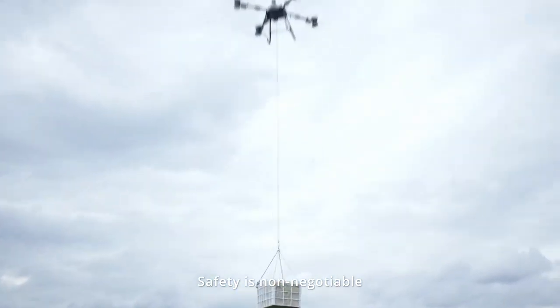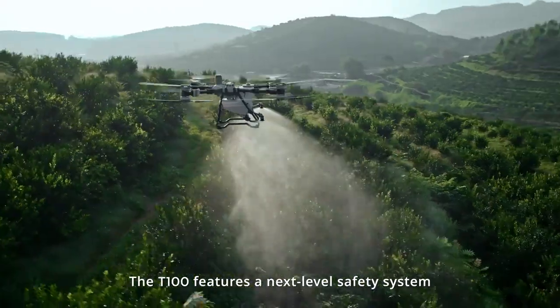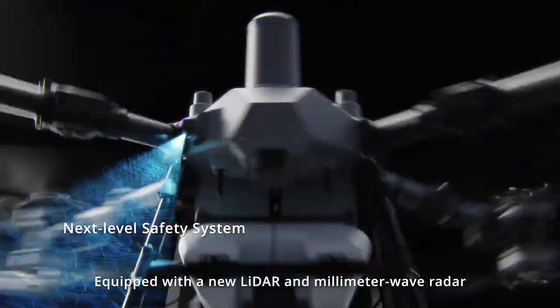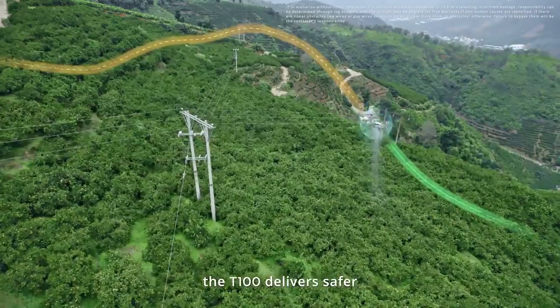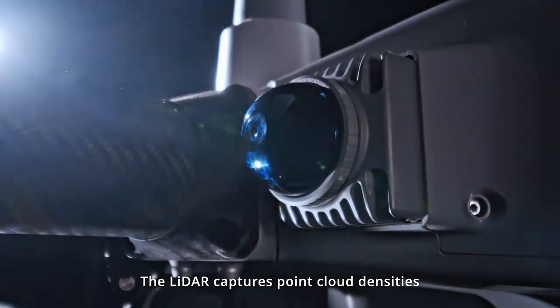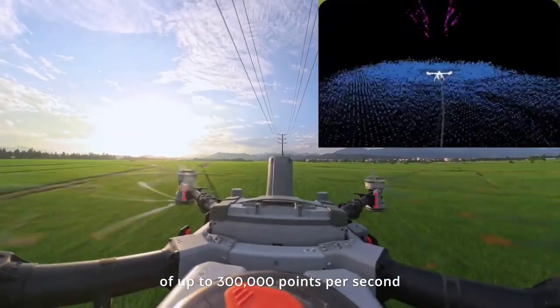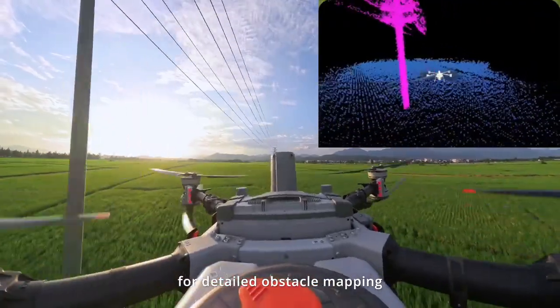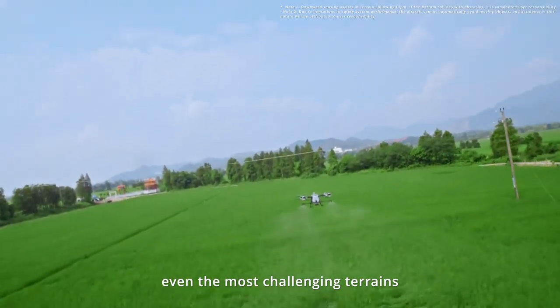Safety is non-negotiable. The T100 features a next-level safety system with comprehensive upgrades. Equipped with a new LiDAR and millimeter wave radar, the T100 delivers safer and smoother fully automatic operation. The LiDAR captures point cloud densities of up to 300,000 points per second for detailed obstacle mapping and seamless navigation across even the most challenging terrains.